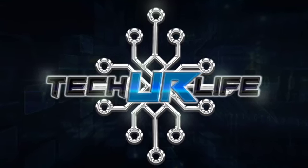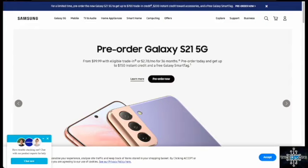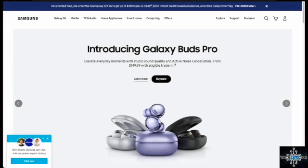This is Juan from Tech Your Life, and today I'm going to show you how you can get some free stuff from Samsung when you pre-order the Samsung Galaxy S21, the Galaxy S21 Plus, or the Galaxy S21 Ultra. I've already done this and I was able to get a free tablet, which was really cool. So I'm going to show you what to do.